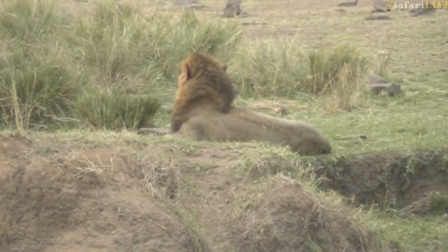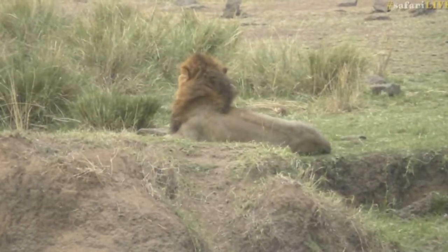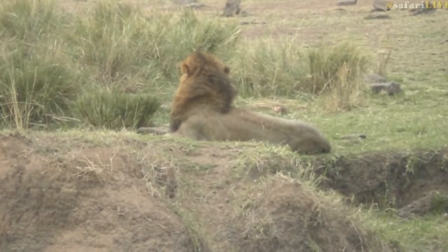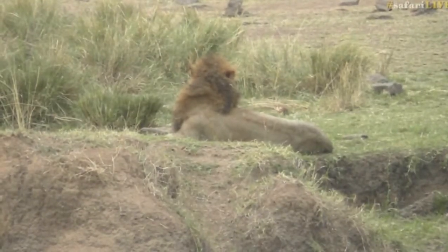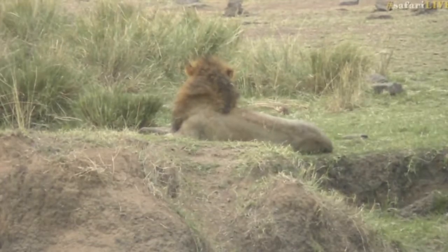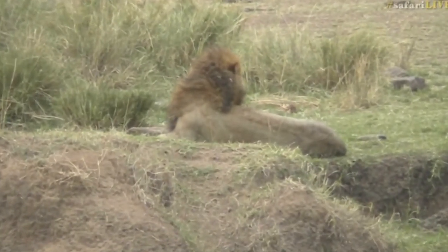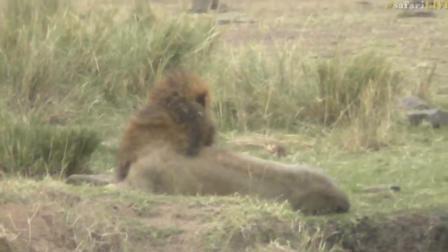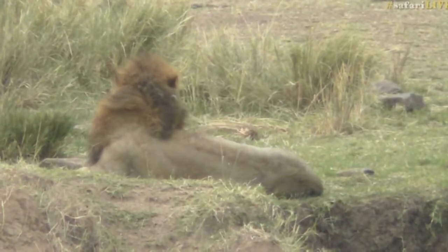He's lifted up his head for the first time this afternoon. As you can see, the sun has come out — it's been an amazing afternoon, really. We've had a lot of rainstorms here, and now we've got a beautiful sunset behind us, with some storms further out to the western side of the Masai Mara. This lion is just lying on the edge of the Mara River.